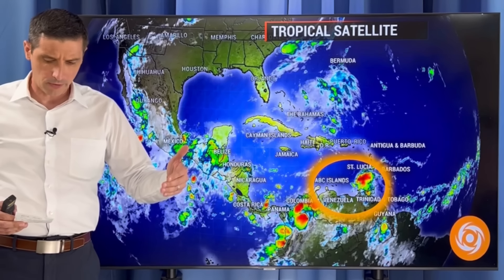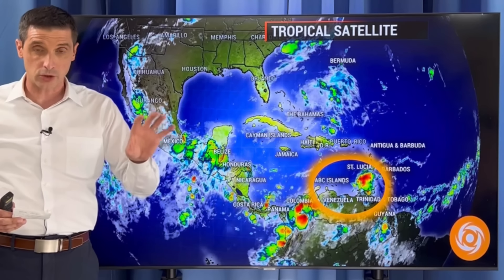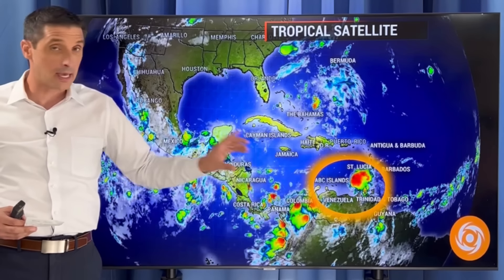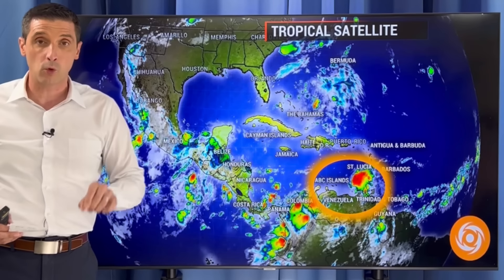I also want to get into some dust out there — we'll get into the Saharan dust — take a look at the winds, the circulation in this system, and the potential of a second system that may form back behind it. And we'll get into the wave heights.